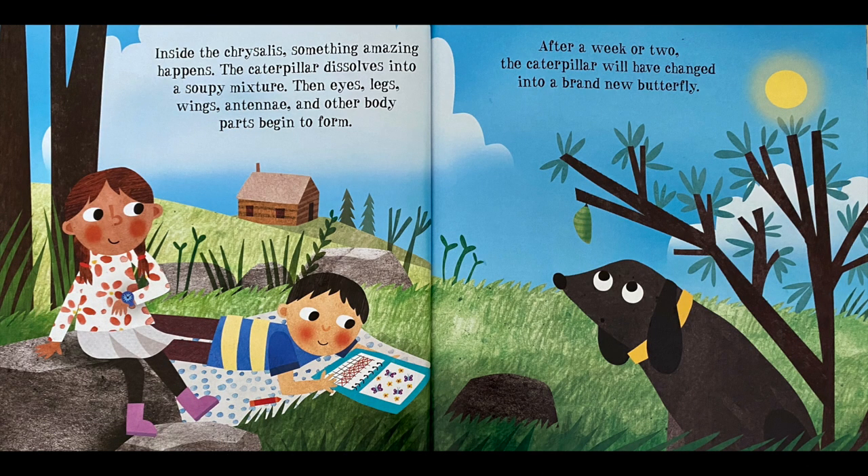Inside the chrysalis, something amazing happens. The caterpillar dissolves into a soupy mixture. The eyes, legs, wings, antennae, and other body parts begin to form. After a week or two, the caterpillar will have changed into a brand new butterfly.